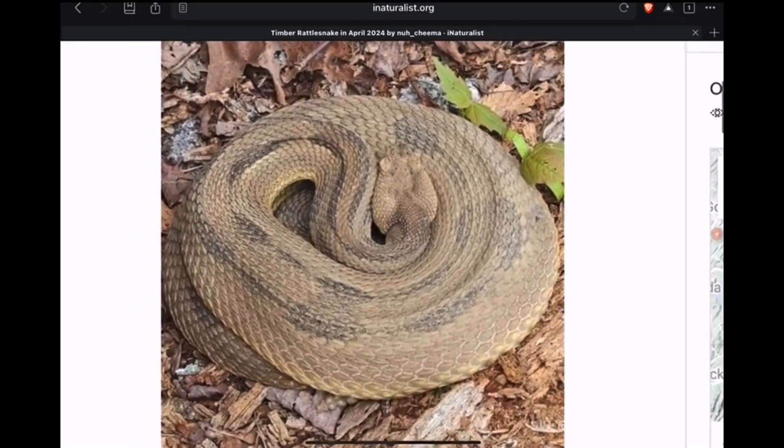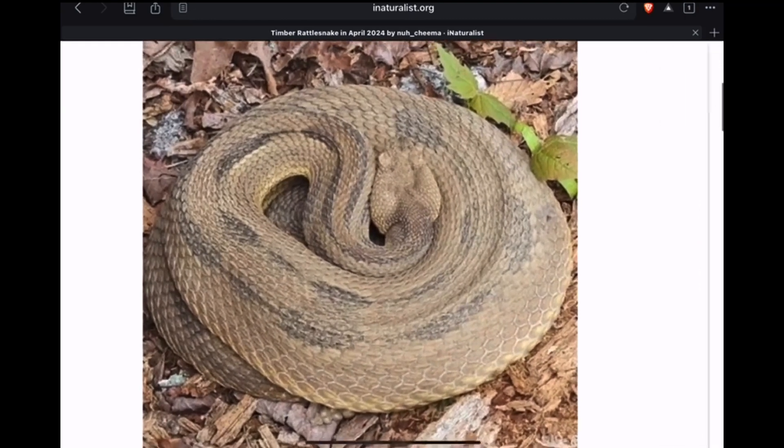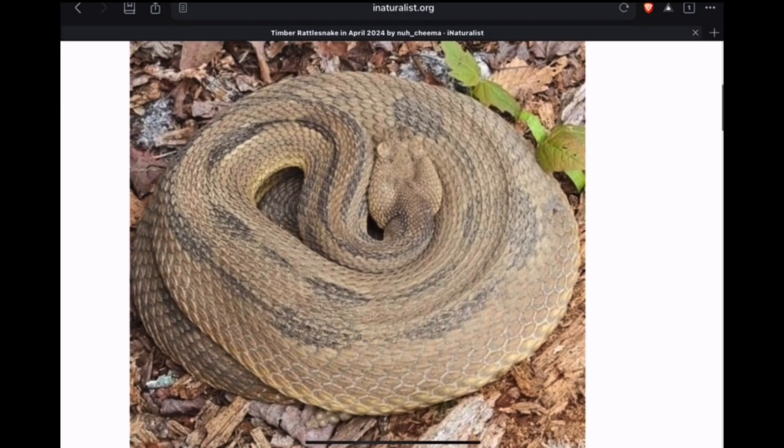Here's another one from New York — kind of an interesting looking snake with very reduced pattern. You might call this one aberrant. That's a unique one.